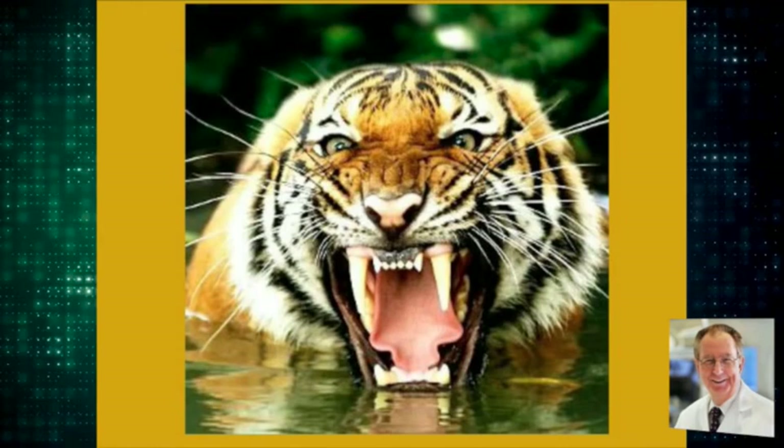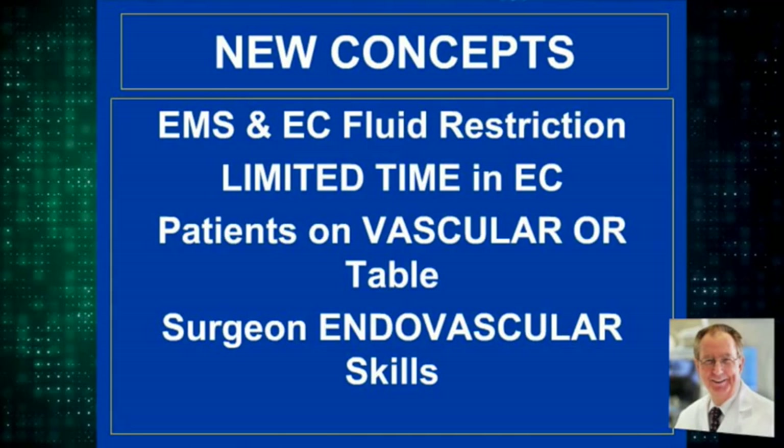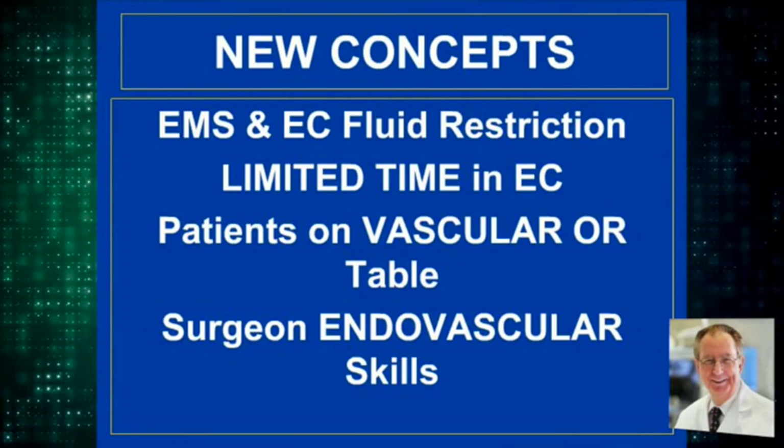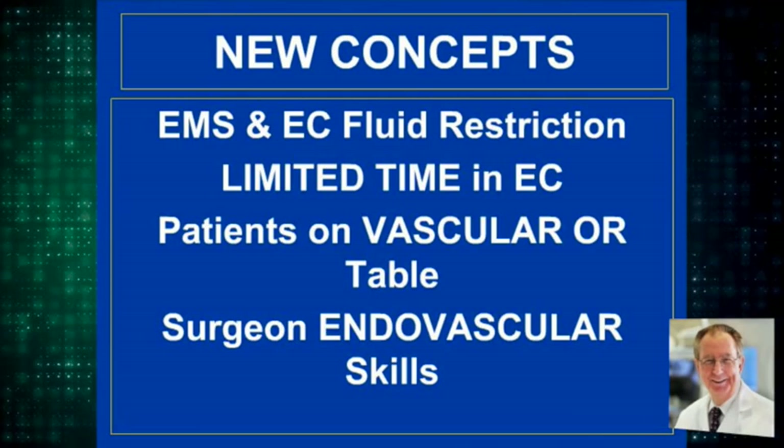The new concepts: in the ambulance and the emergency center, no fluid resuscitation for the person who has a pulse. The purpose of the emergency center is to wave to the patient as they go from the ambulance dock to the operating room, with minimal time for an x-ray and a type and cross. The patient should be on a vascular table in case you need to perform an arteriogram or venogram, and vascular skills are ours to reclaim.